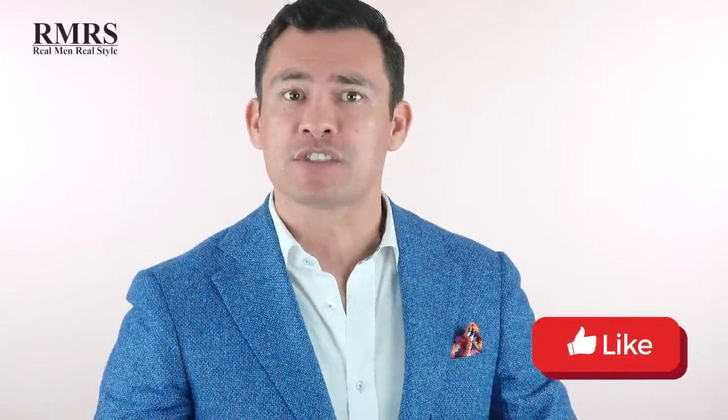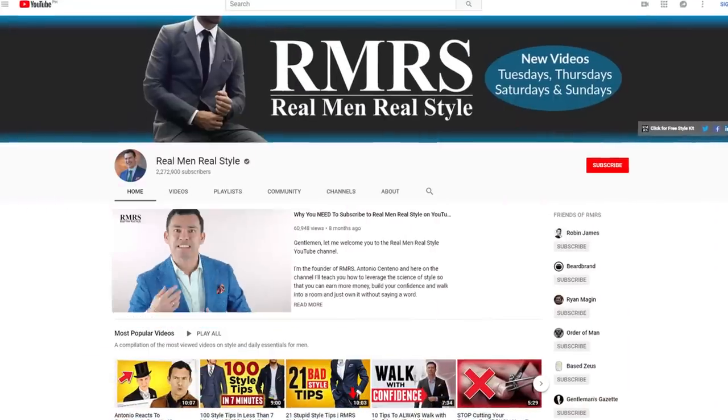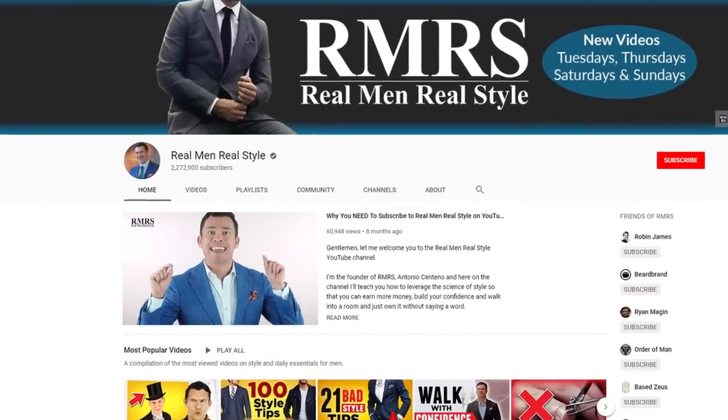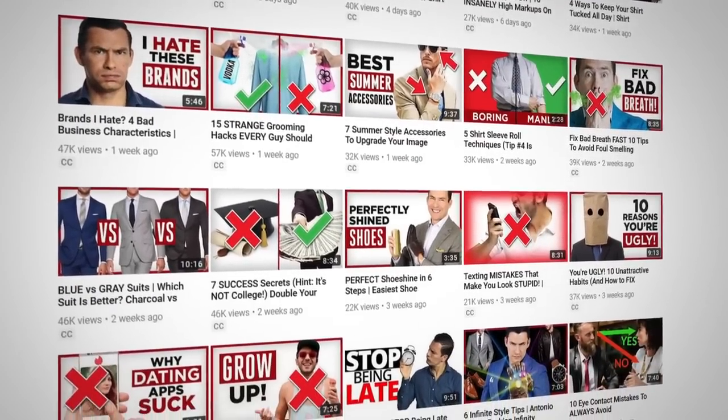Gentlemen, really quick, if you're enjoying this video, click on that like button. If you're new to Real Men Real Style, subscribe and become part of our community. Click on that notification icon so you get the updates when these videos come out. Guys, when you like, subscribe, and comment, it shows the YouTube algorithm that my channel is worth the interaction, so they're going to recommend this to other men and it's going to help our channel grow. I appreciate you helping us reach more men.